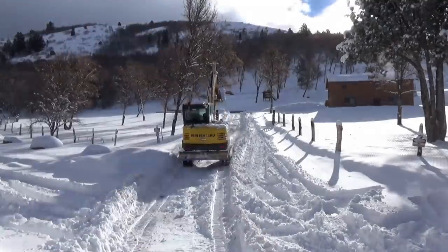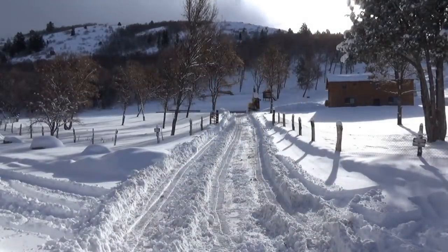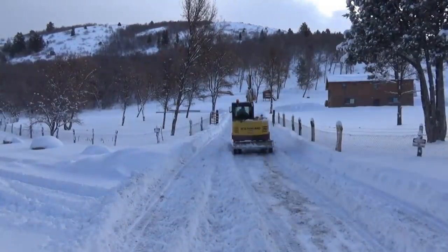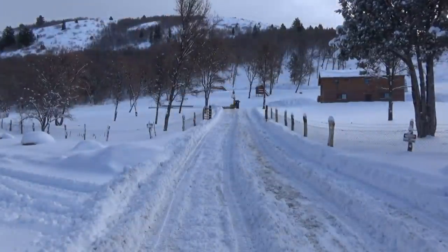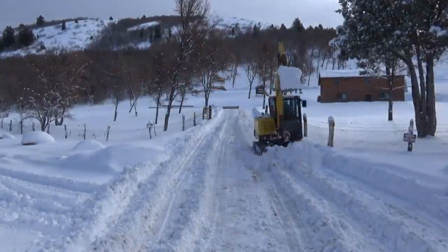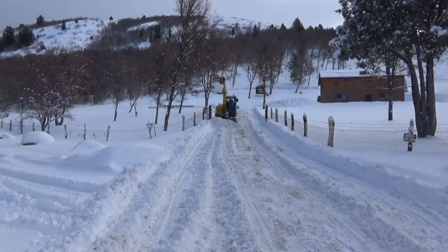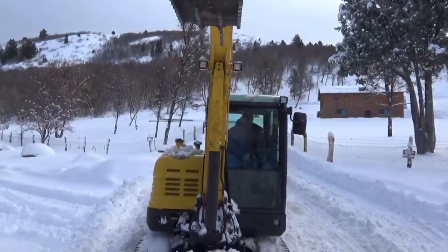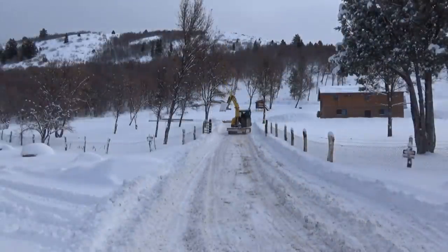I've used the excavator so far this winter just to tighten things up right around the house and to keep the road up to the house clear. But with the snow getting as deep as it is, it's time to take things into consideration for the long term.